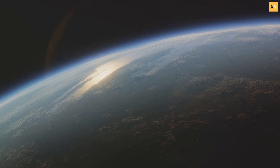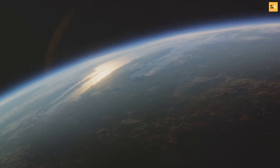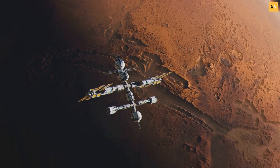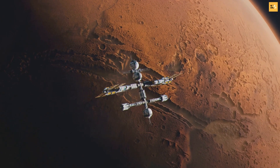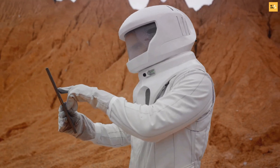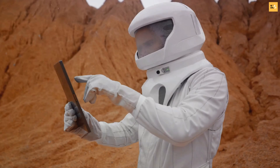That's where the concept of terraforming Mars enters the picture. Terraforming, a term that sounds like it's straight out of a science fiction novel, but it's a genuine scientific proposition. It's about transforming Mars into a planet where life could thrive, much like our own Earth. But how can we transform the red planet into a second Earth? Let's explore.